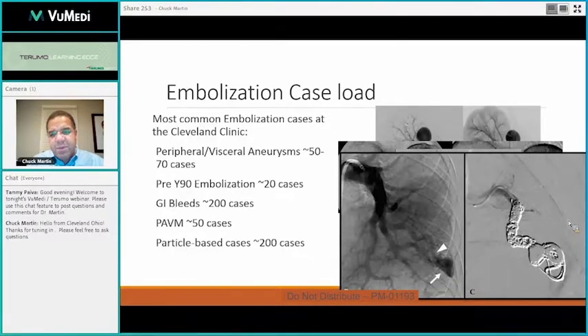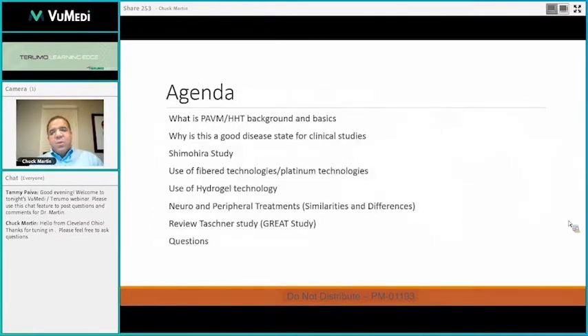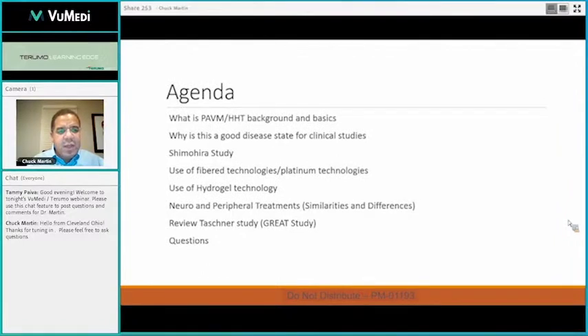Here's just another one of our PAVM cases. The things we're going to talk about tonight: we'll start the discussion with a little background about HHT, PAVMs, and basics. Then we'll look at why it's such a great area — it's a personal passion of mine. We'll discuss some recent studies, a little bit about the different technologies available, and then get into the two-room hydrogel technology, some neuro and peripheral treatments, and the great study.